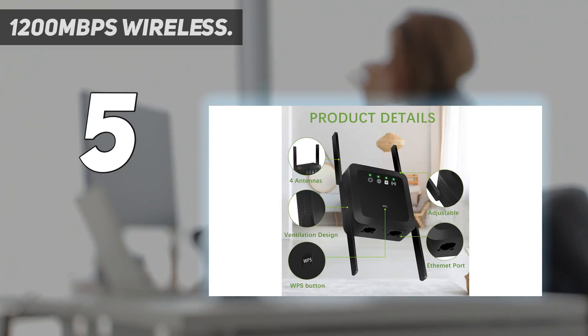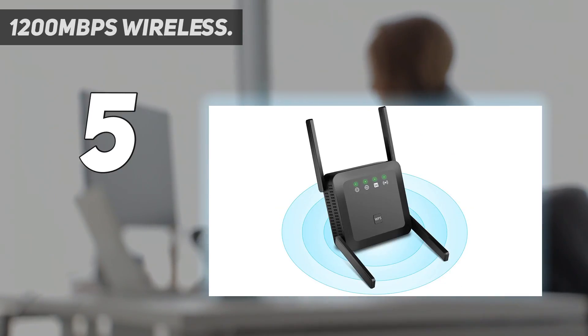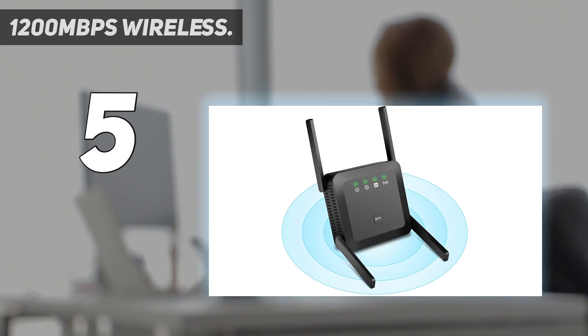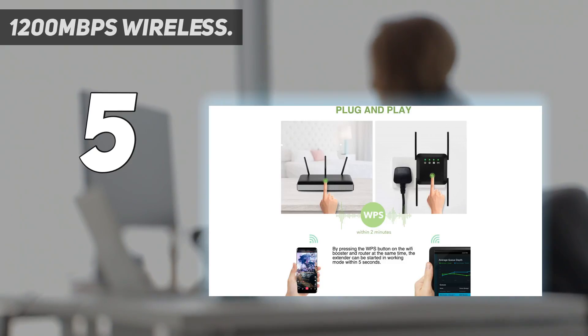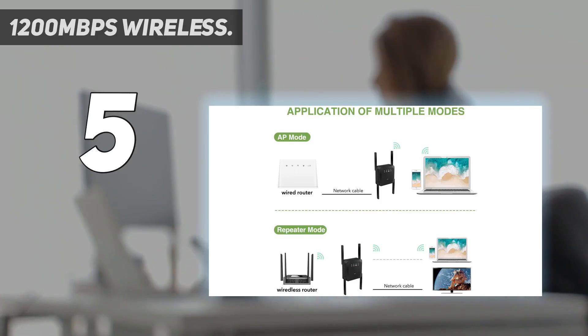This Wi-Fi range extender complies with IEEE 802.11. With 1200 Mbps stable signal enhancement and 360-degree full coverage, this 5 GHz and 2.4 GHz dual-band Wi-Fi range extender can be used with any standard Wi-Fi router, extending dual-frequency signal coverage to every home corner. The highest speed can reach 1200 Mbps, providing 360-degree high-speed connection for HD video and online gaming.